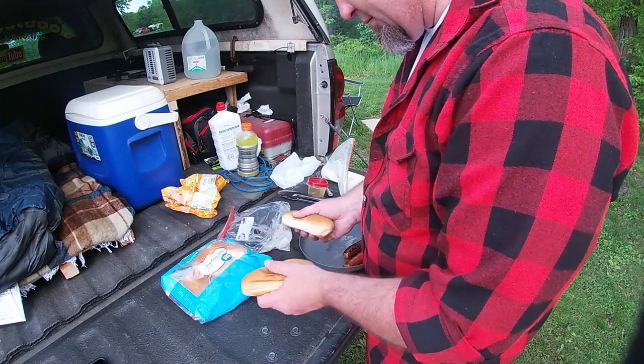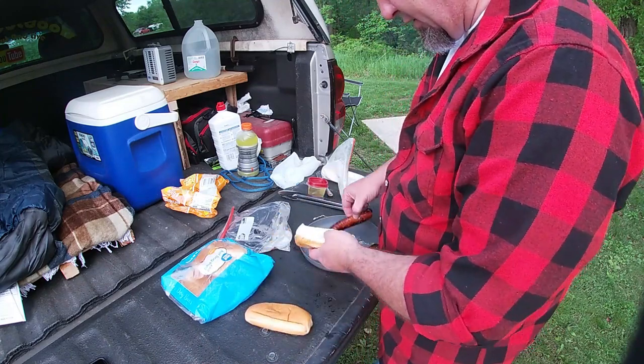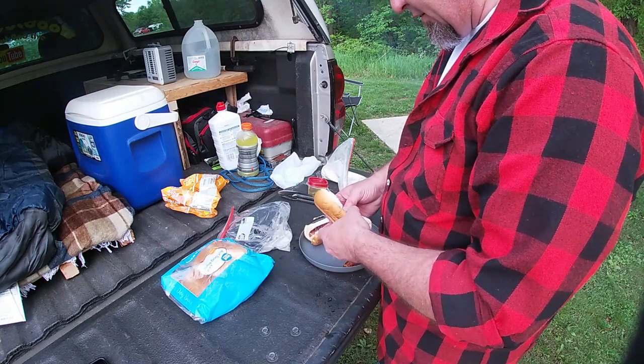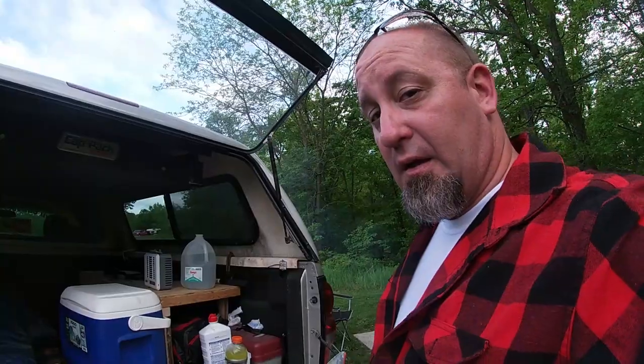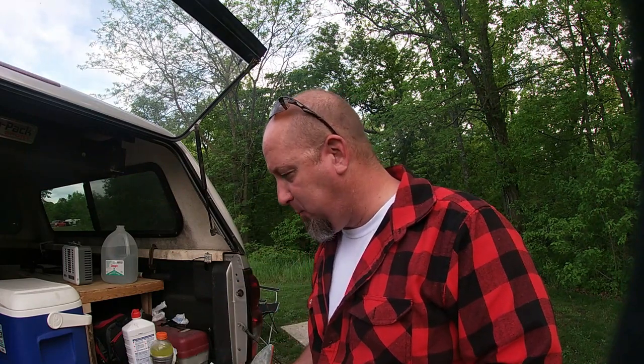Nice clean tailgate — that ought to do nicely. Throw those right in there. No, I don't have ketchup, I don't have mustard. I don't like ketchup and mustard on a cheddar brat, I never have. They're so good by themselves. Look at that — perfectly done. So good. You're probably asking why didn't I just put them right on the grate? That grate's rusty as hell. I like rust, but not that much — I'll pass.